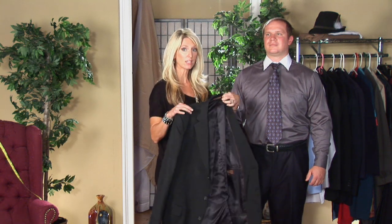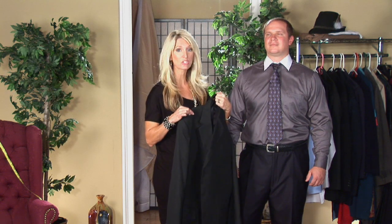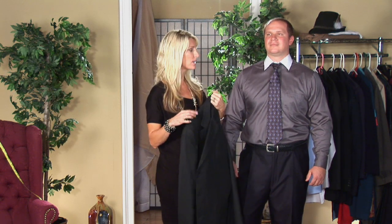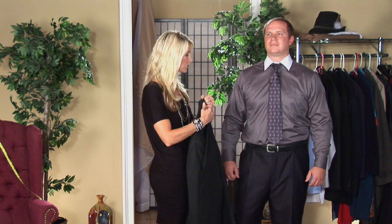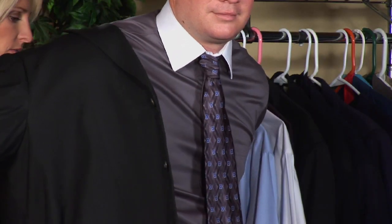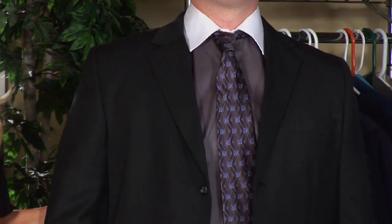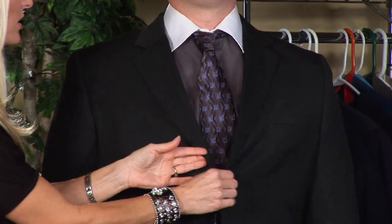Now let's start off with our dinner jacket. I like a darker dinner jacket — you can't go wrong. It looks dressier and it's going to be appropriate and match a multitude of things. So let's put on this dinner jacket. He's ready to go out. And this is how you wear a dinner jacket.